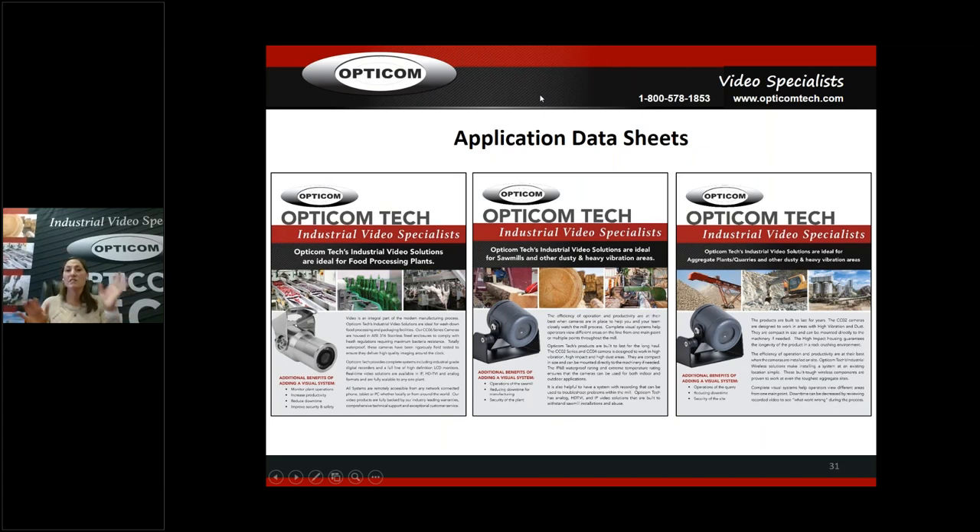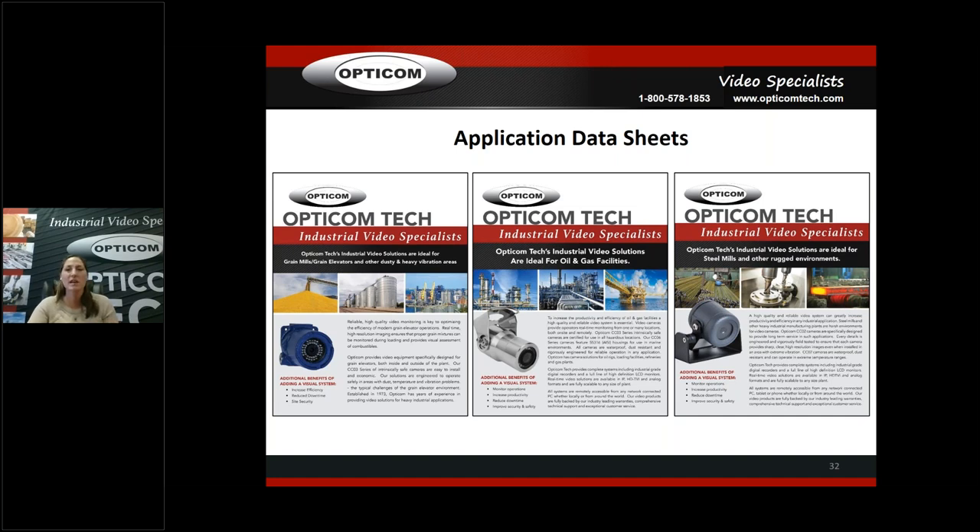Application data sheets — these are little examples of industry-specific sheets we have set up. If you want to break into food processing, grain, aggregate, sawmill, oil and gas, or steel mill in your area, call us and we'll send you the actual printed ones — nice ones, not off my printer. You can use them as leave-behinds or mail them to customers. The front says what you need it for, and the back has all the industrial products applicable to that specific industry.